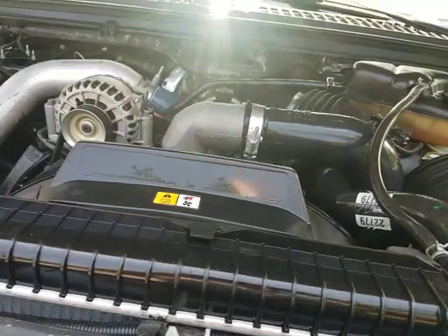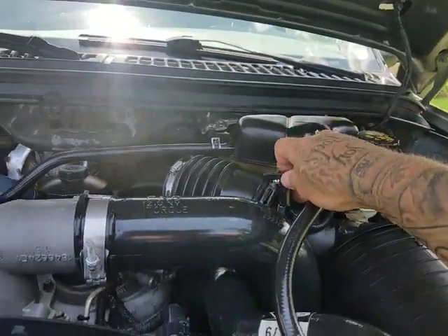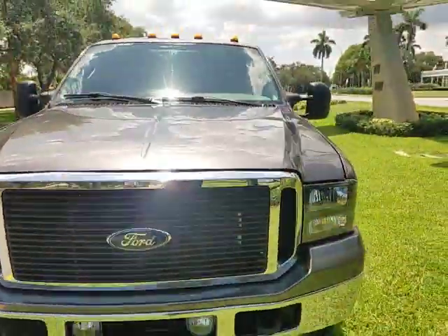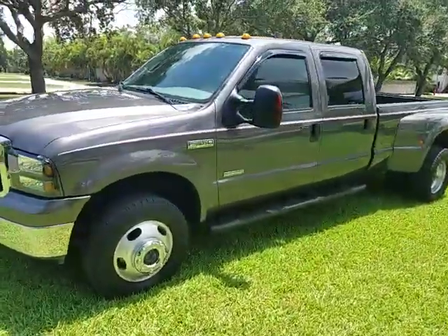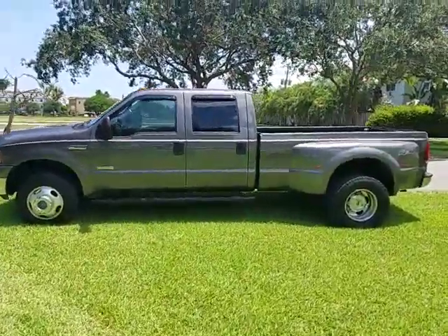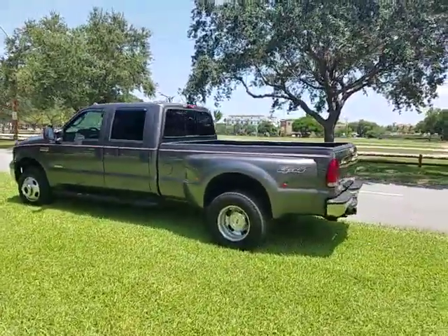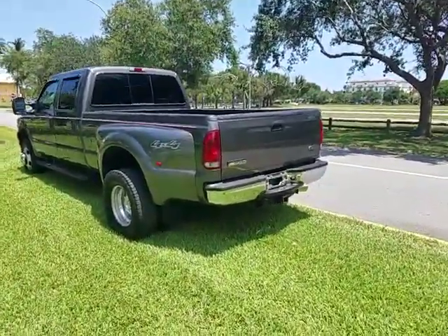No blow-by in the engine, very clean truck, no smoke. A bulletproof one-ton Powerstroke costs about $8,500 to do right — everything's done to this truck. It's also a Florida rust-free truck: crew cab Lariat, one-ton dually, bulletproof with head studs, EGR delete, tuned with a new oil cooler.